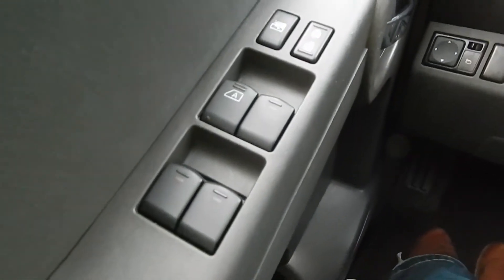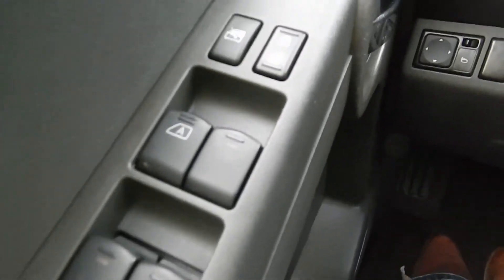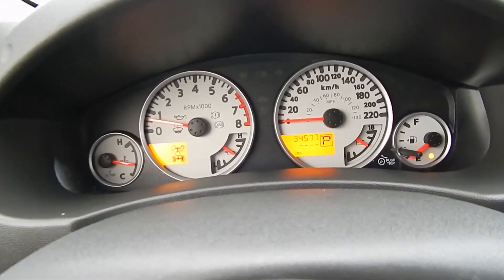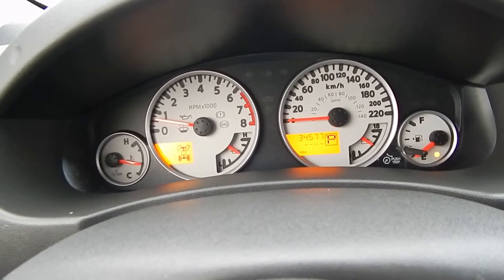Inside the Xterra here on the driver's door we've got power windows, power door locks, and power mirrors. We've got 34,000 kilometers on this vehicle.